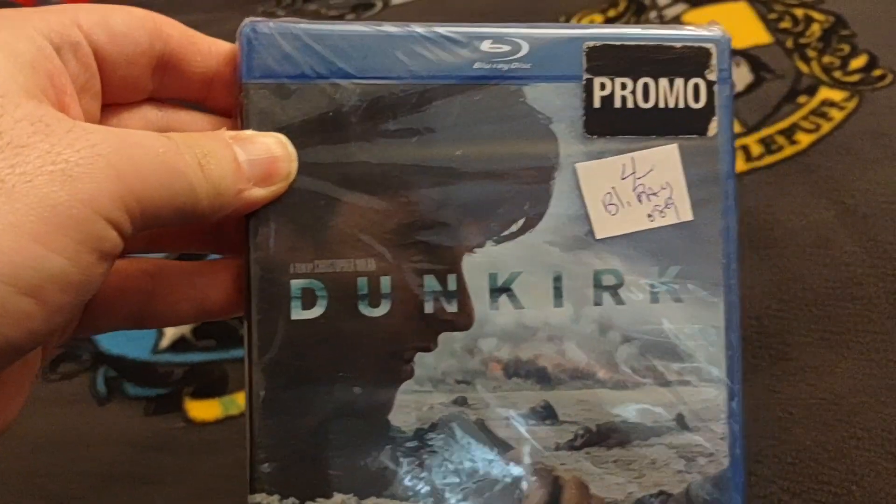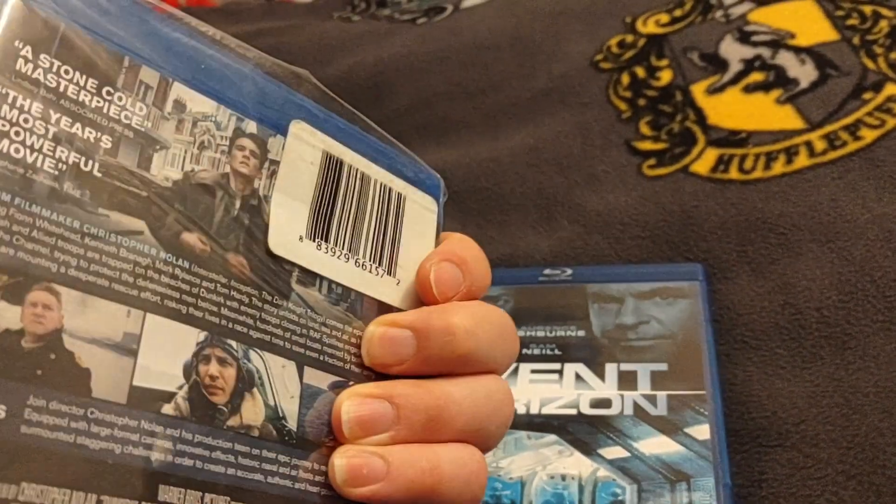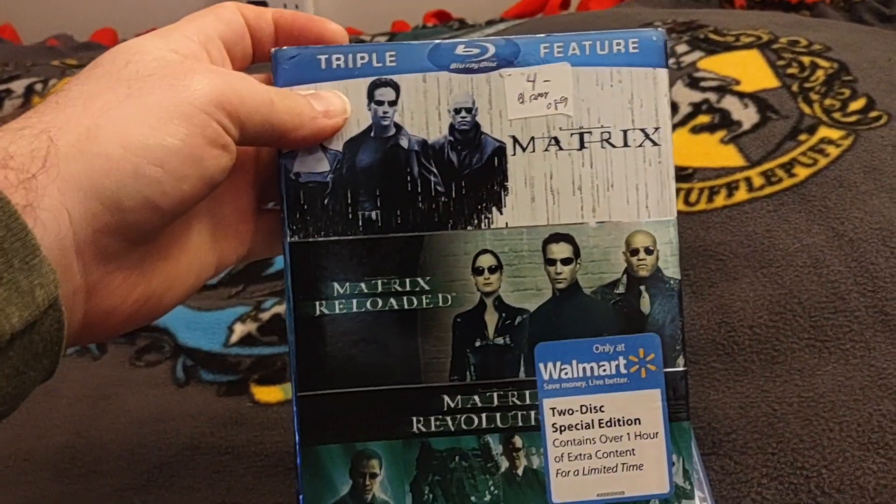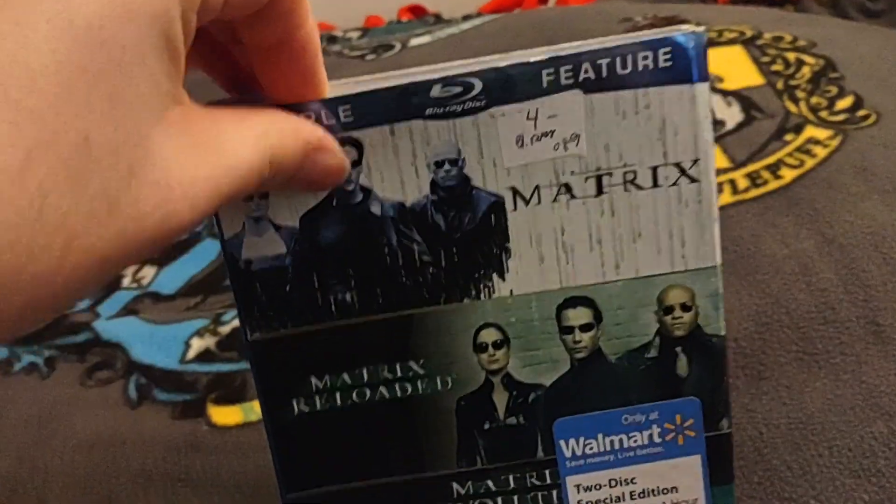I got Dunkirk — this one's actually still sealed. And the Matrix trilogy. This one's not sealed.